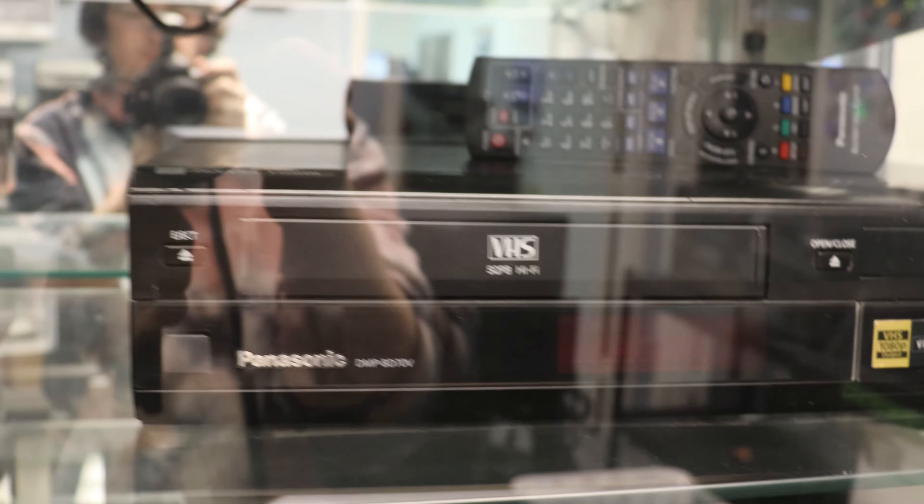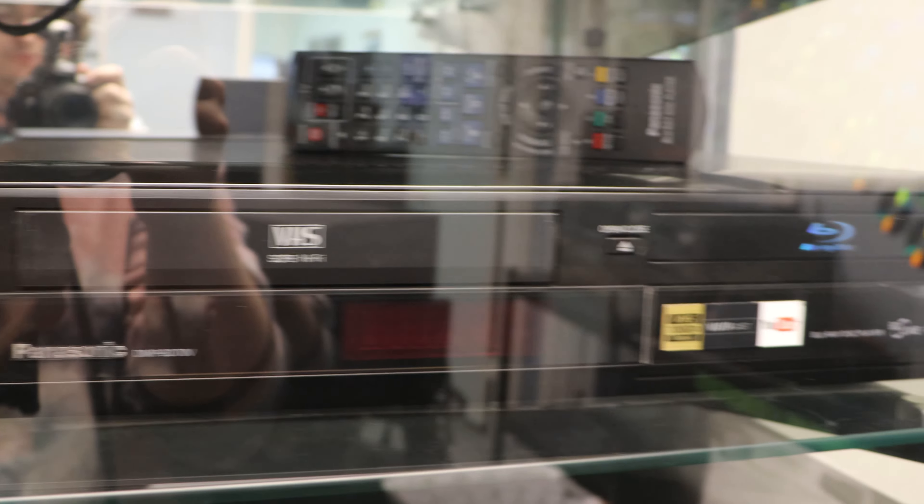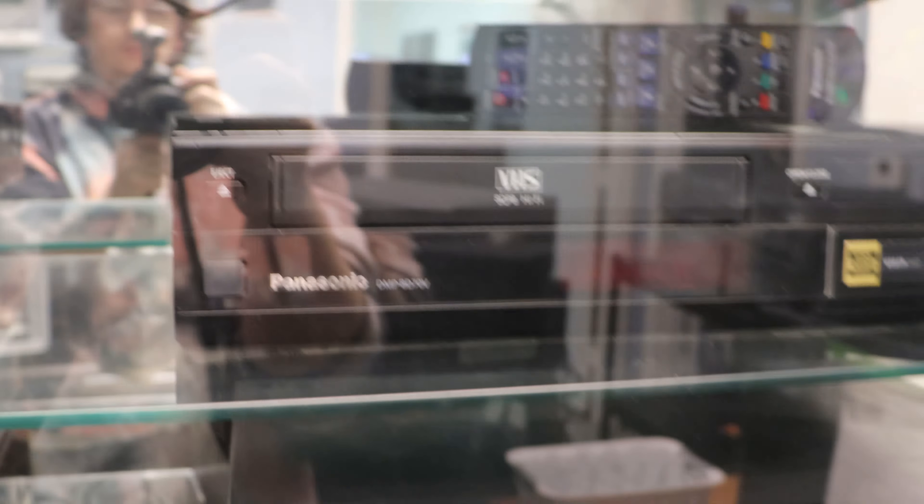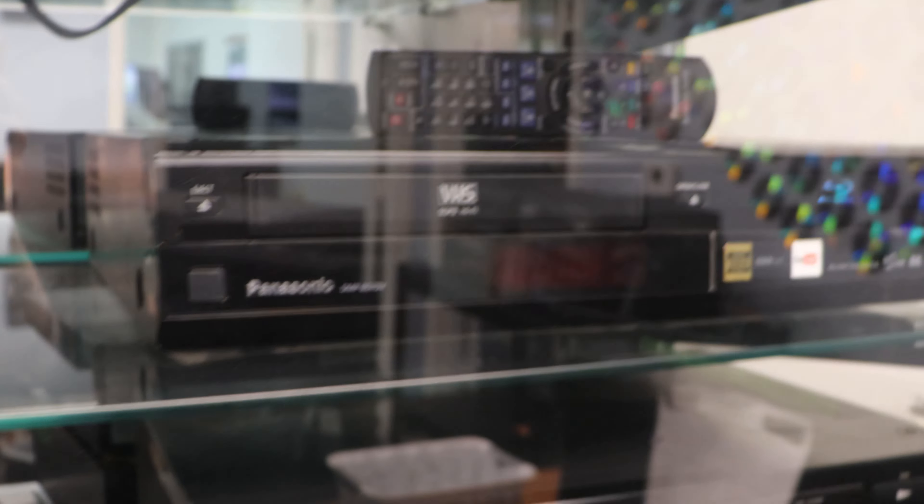We've got a Panasonic Blu-Ray VHS combo. Those are really rare — they didn't make too many of them. There are only two models available, and that's one of them.